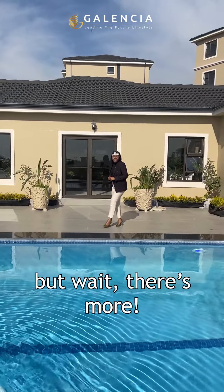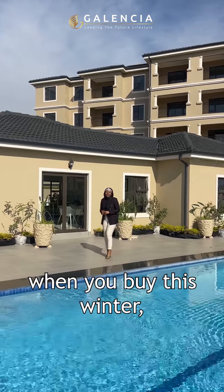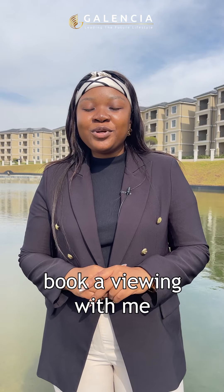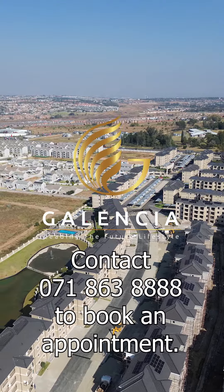But wait, there's more. You get yourself 12 months free levies when you buy this winter with our current promotion. If you see yourself living here, book a viewing with me, Kamu, your trusted property plug today. I can't wait to see you all. Bye.